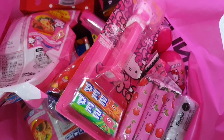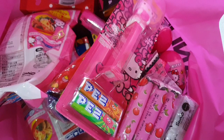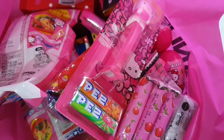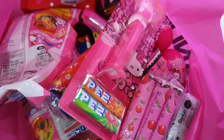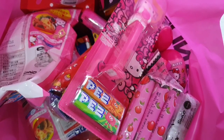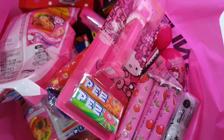Hi guys, welcome back to the vlog. Today I will be doing a haul. I'll show you some Hello Kitty items that I bought from Kuala Lumpur, Malaysia. I only have a few items here because Hello Kitty items are so rare in Kuala Lumpur. So let's start.